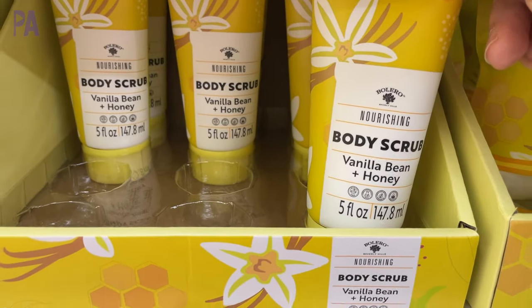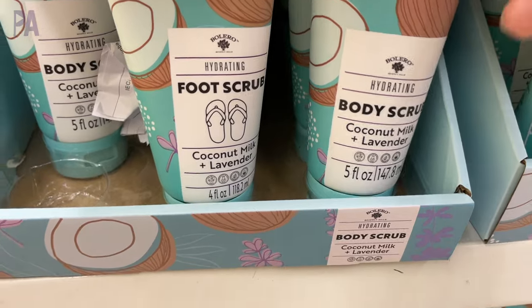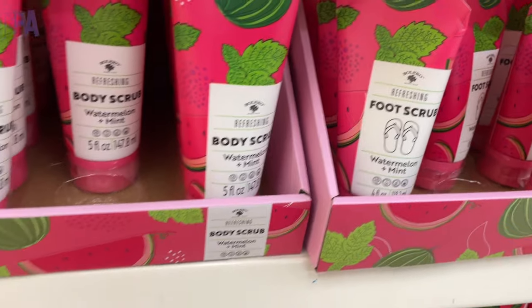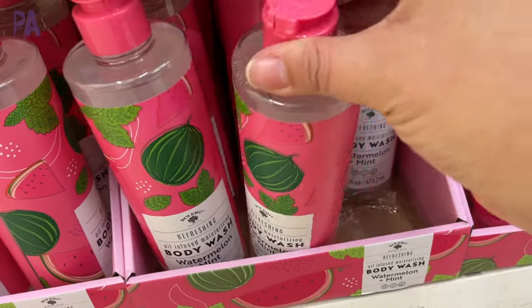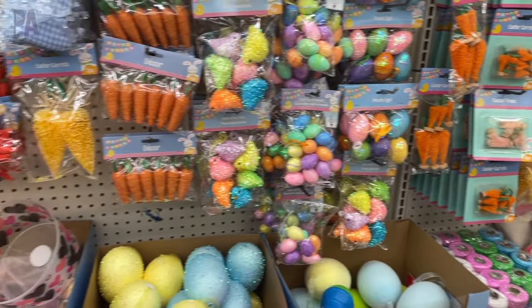For gifting you'll also find the Bolero body oils and body butter sets — there are three new scents. They may be kept near the Valentine's Day stuff or in the personal care section depending on your store. It's a whole new line with matching items so you can put together a complete gift in whichever scent you prefer, with everything from body wash and bath bombs to body oils.